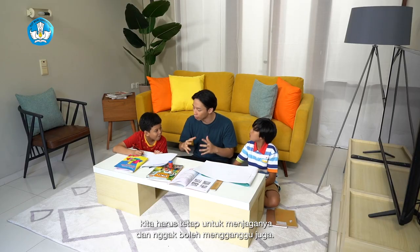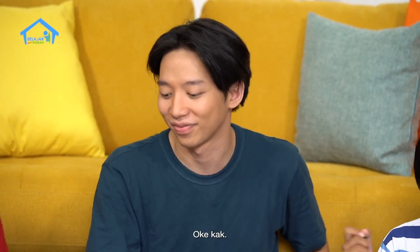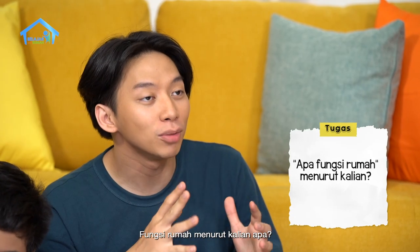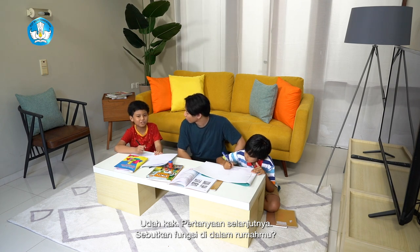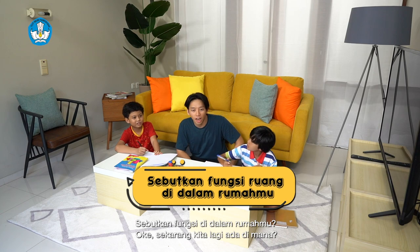Kita harus tetap menjaganya dan nggak boleh mengganggu juga. Sekarang tulis jawabannya di bukunya ya. Kalau teman-teman di rumah, fungsi rumah menurut kalian apa? Ceritakan di buku tulis kalian ya. Pertanyaan selanjutnya, sebutkan fungsi di dalam rumahmu. (We must keep things in order and not disturb others. Now write your answers in your book. Friends at home, what do you think the function of a house is? Write it in your notebook. Next question: mention the functions of the rooms inside your house.)